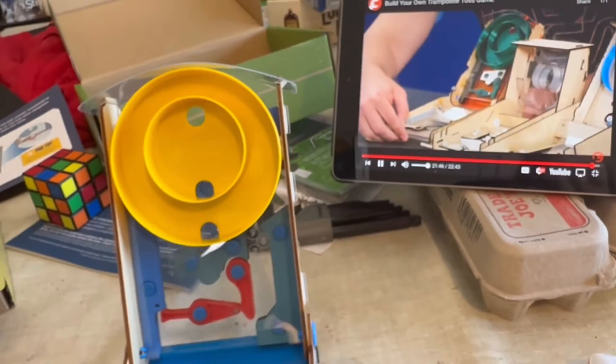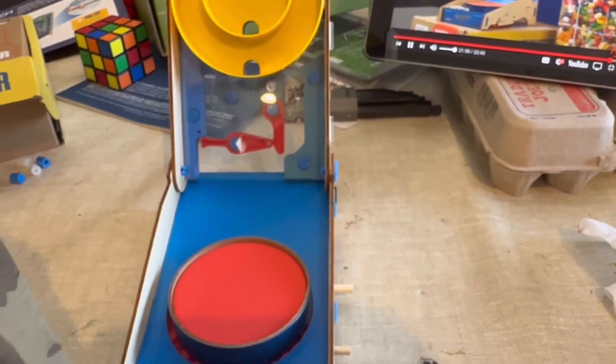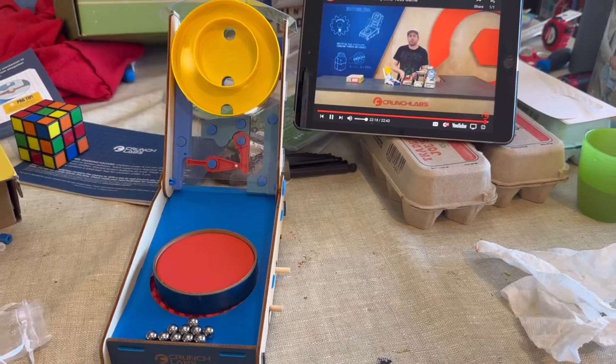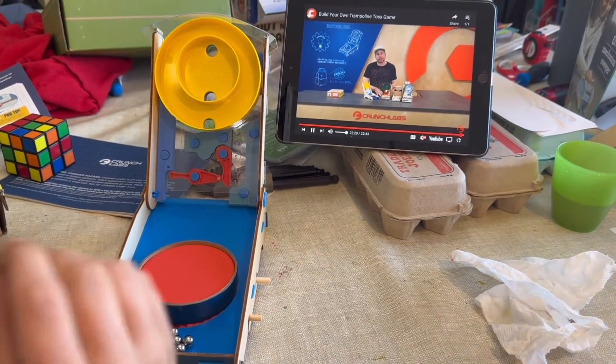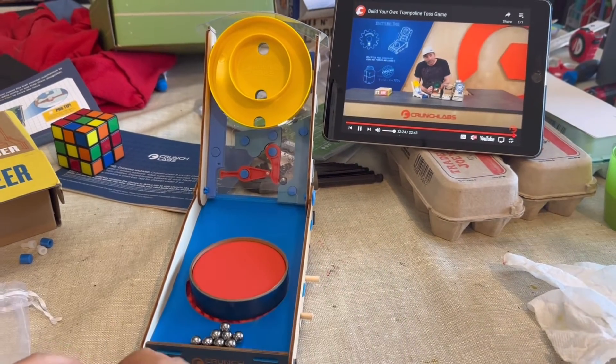At the end of every video, Mark always shows some of the prototypes they went through to arrive at the final game in the box, which I always think is a really cool addition. He also gives you ideas and encouragement to take what you built and make it even better.